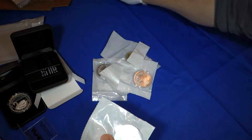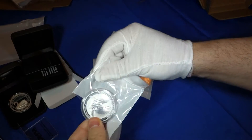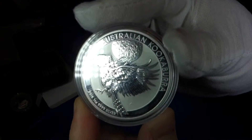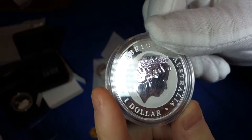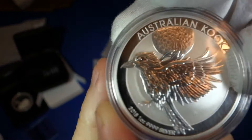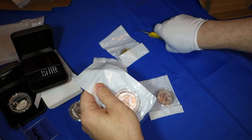I have five of the 2018 Kookaburras. Really nice design — I think people across the community really like this design. So we have five of those.